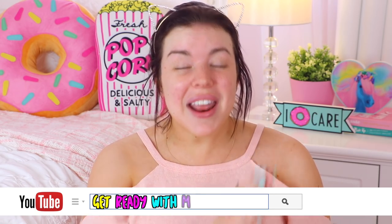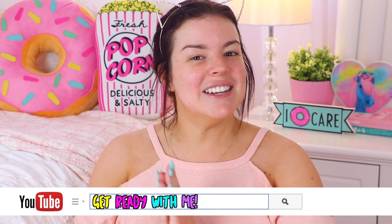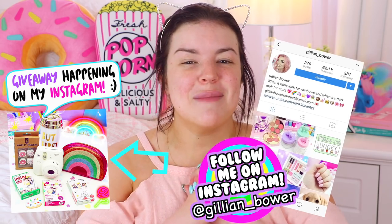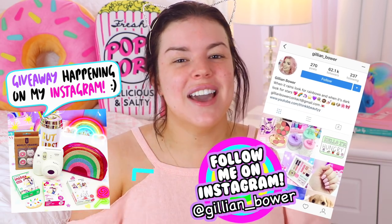Hello everyone, it's Jillian, and for today's video I thought it would be so much fun if I did another get ready with me video. You guys said you enjoyed the last one, so I'm so excited to be filming another one. This get ready with me is going to be a chit chat one — I'm going to talk to you guys whilst I do my makeup. It's just going to be really casual and fun.